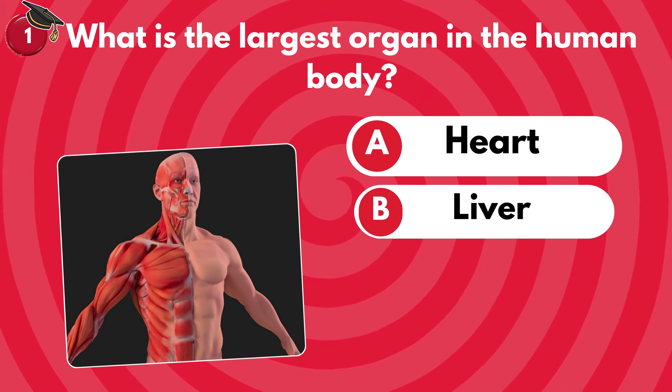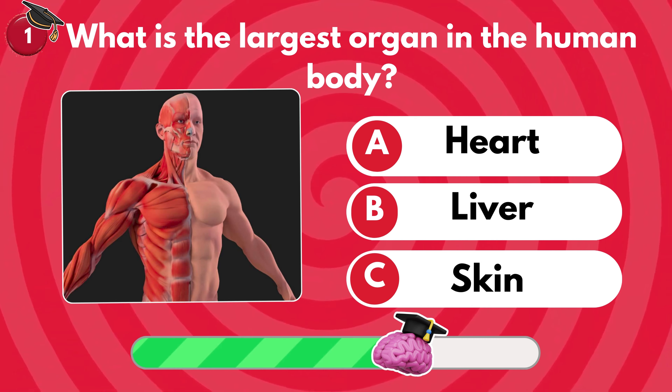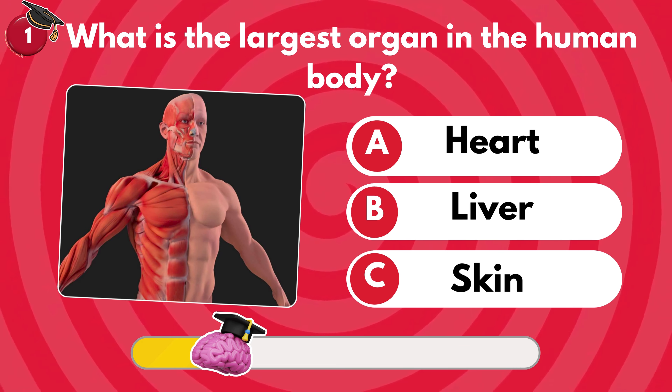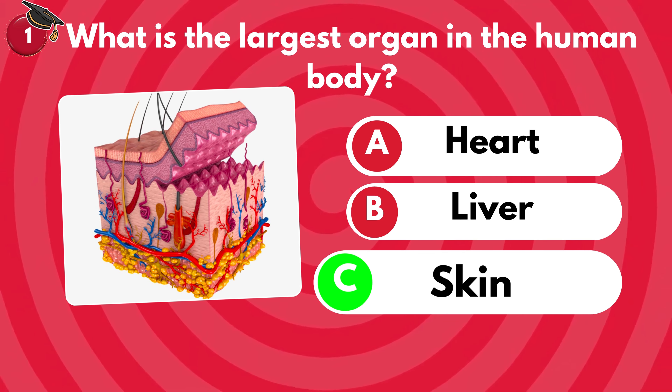First question. What is the largest organ in the human body? Heart, liver or skin? You are absolutely correct. It's skin.